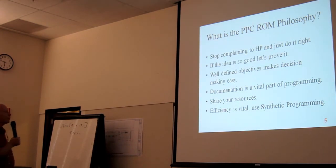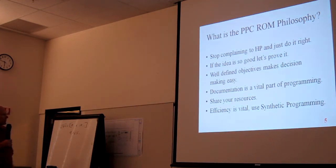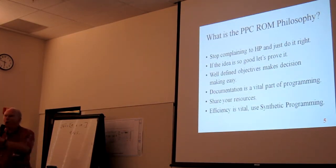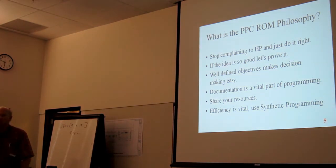Documentation is a vital part of programming — I guess by now you've figured out I'm hung up on documentation. Share your research, and efficiency is vital. One of the big things of the PPC ROM was the use of synthetic programming, which is a whole subject of itself and an incredible part of HP calculator history.